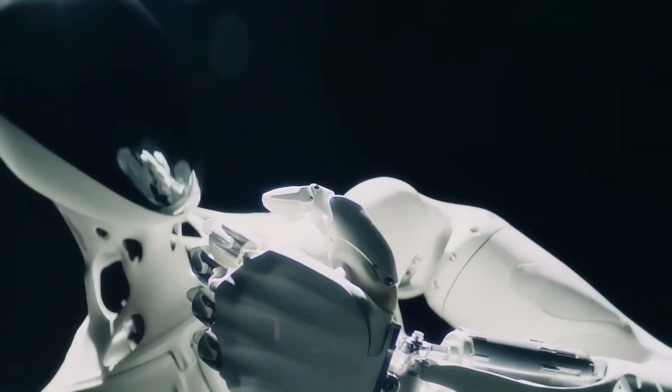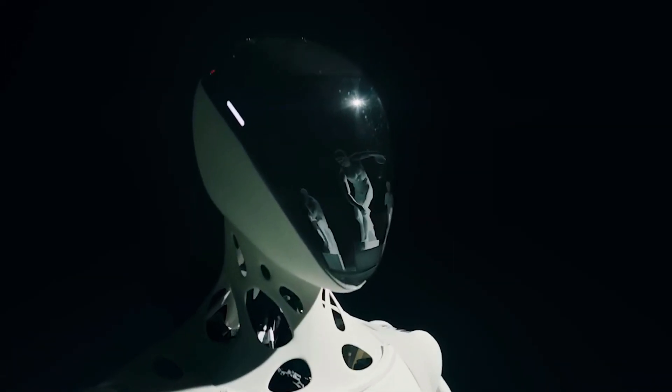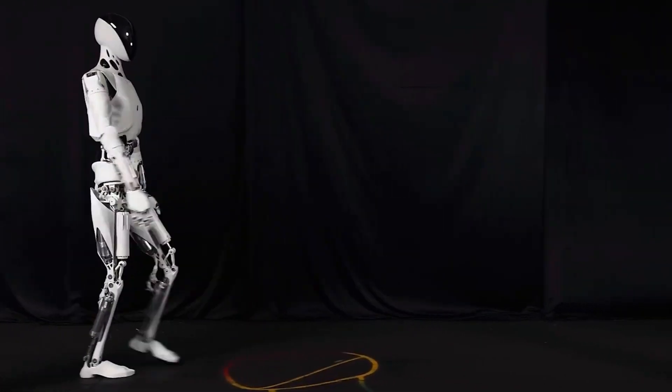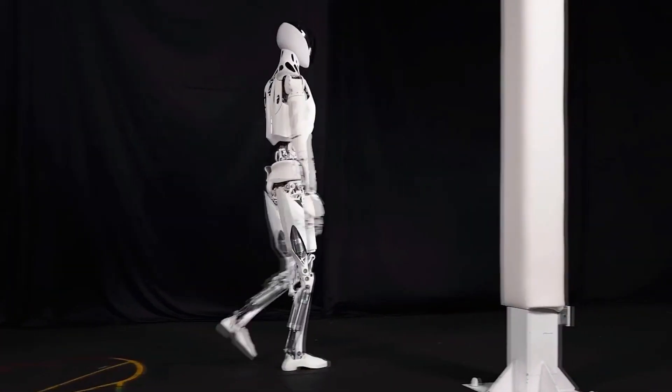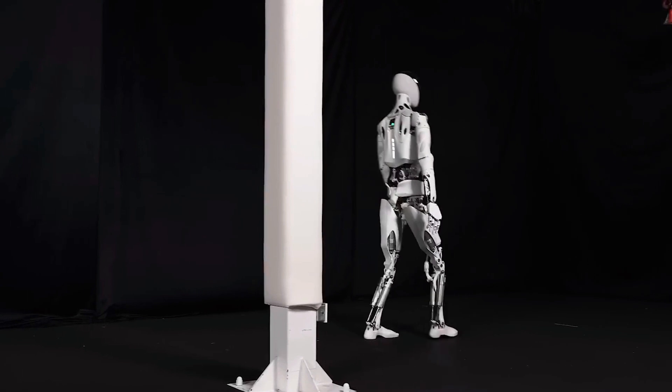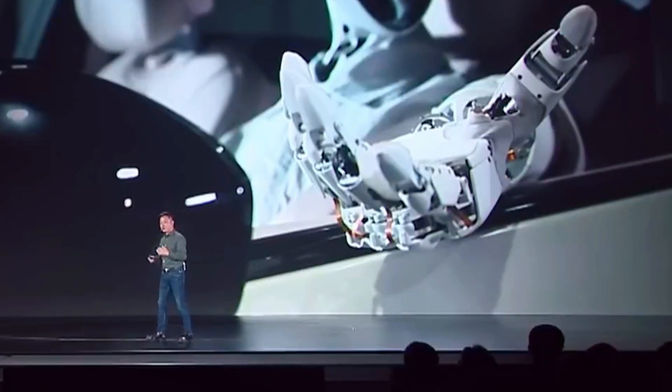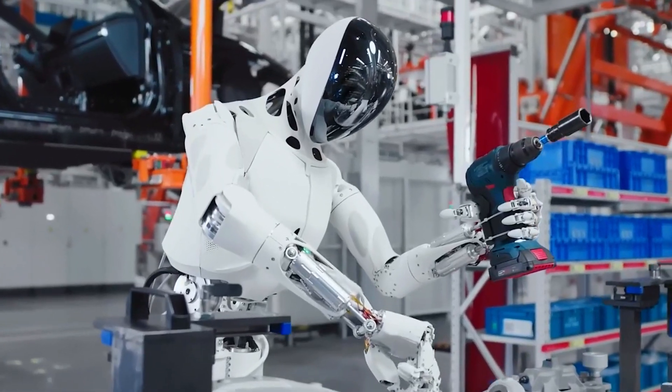Xpeng — the same folks making sleek electric cars — just dropped their next big thing. Not a car, not a drone, but a humanoid robot called Iron. And this isn't some slow, clunky lab test model that can barely wave. Iron is already out there on the factory floor, lifting, assembling, helping piece together your next electric ride.